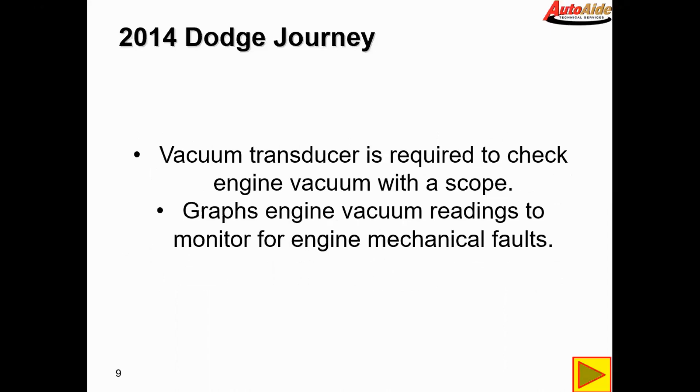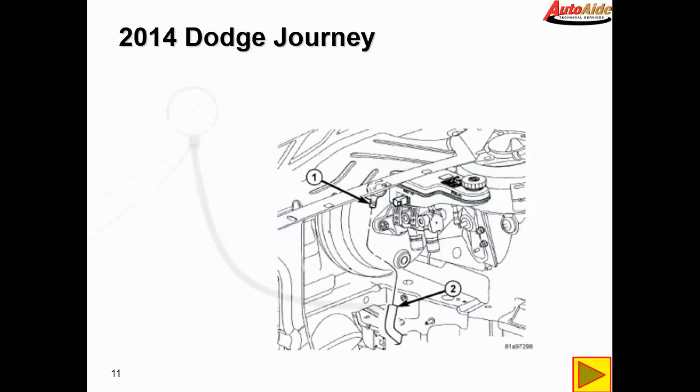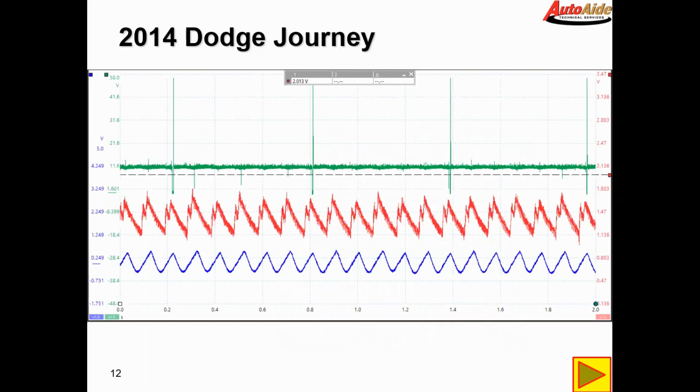A vacuum transducer is required to check engine vacuum with the scope. It basically grabs the engine vacuum readings to monitor for engine mechanical faults and puts it into a visual graph, so instead of looking at numbers you're looking at a waveform and it's easier to spot issues. For the inductive current probe we stick it around the battery negative cable. The vacuum transducer is a little device with a tube — you plug it in anywhere you'd find engine vacuum. On this vehicle the easiest spot was at the brake booster; just disconnect the vacuum hose and insert the vacuum transducer in the hose coming off the engine.